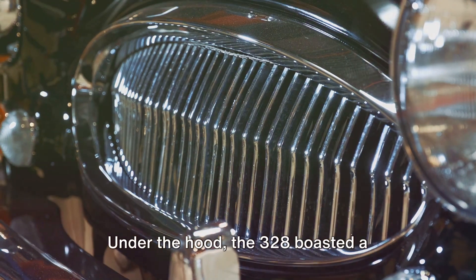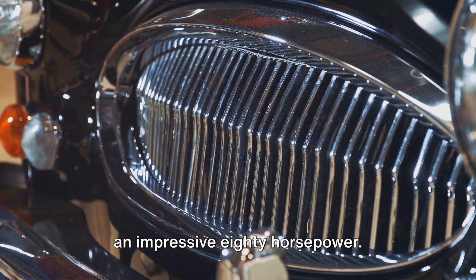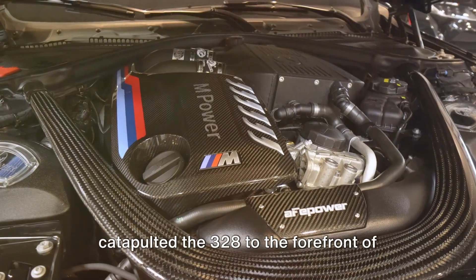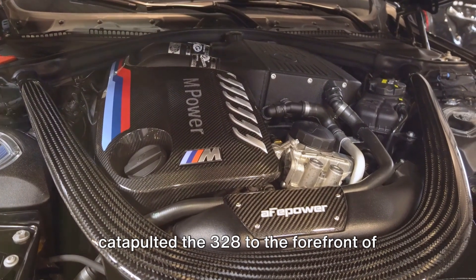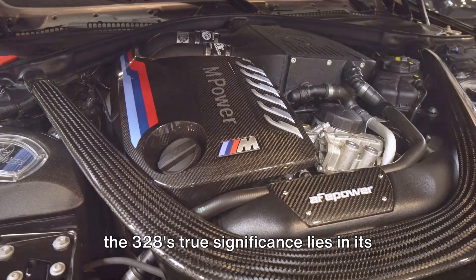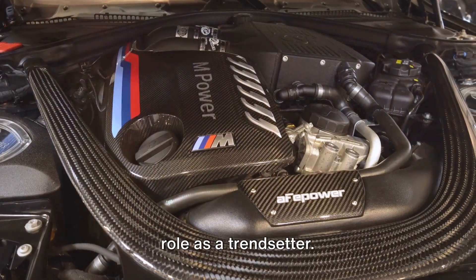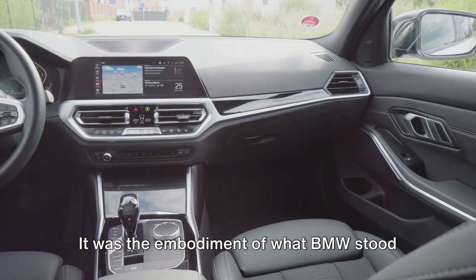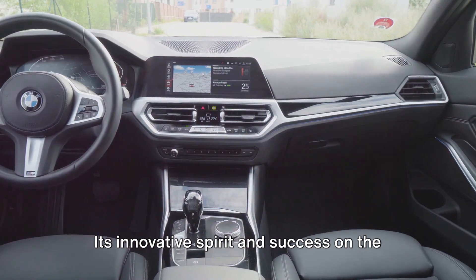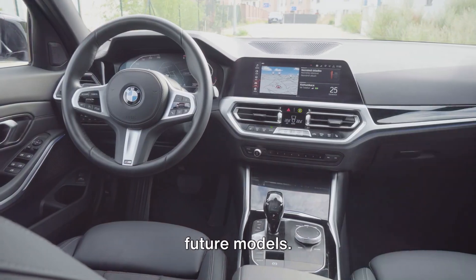Under the hood, the 328 boasted a 2-liter, 6-cylinder engine, providing an impressive 80 horsepower. A remarkable feat for the era, it catapulted the 328 to the forefront of international motor racing. But beyond its design and performance, the 328's true significance lies in its role as a trendsetter. It was the embodiment of what BMW stood for: driving pleasure. Its innovative spirit and success on the racetrack laid the groundwork for BMW's future models.